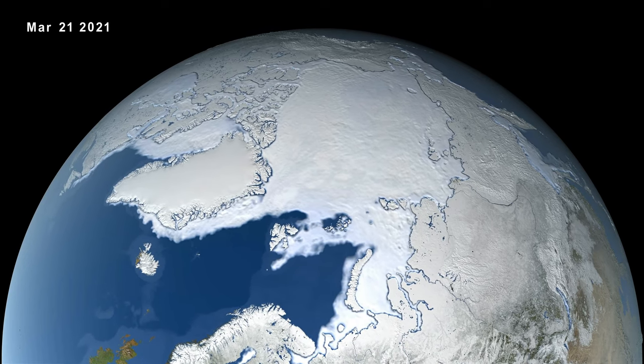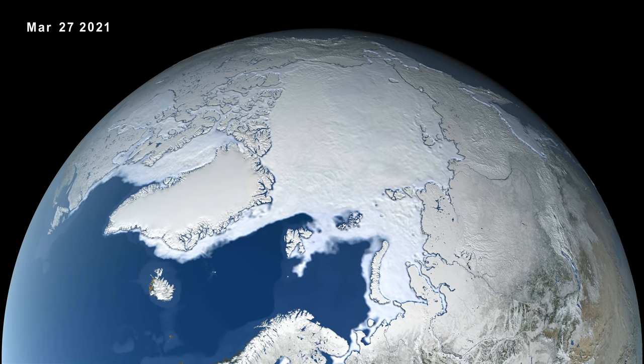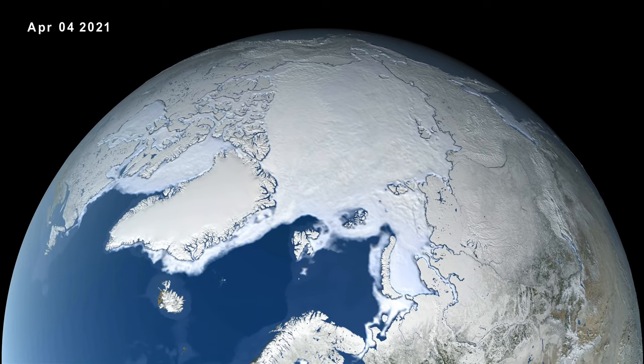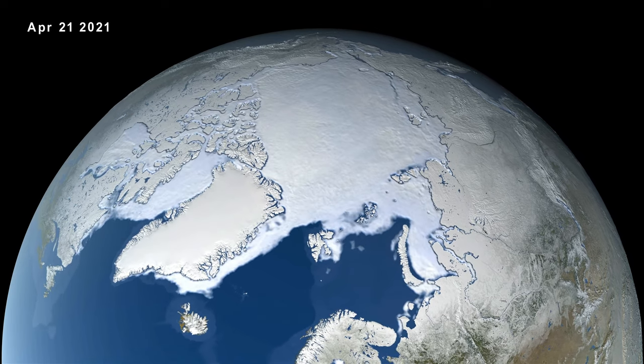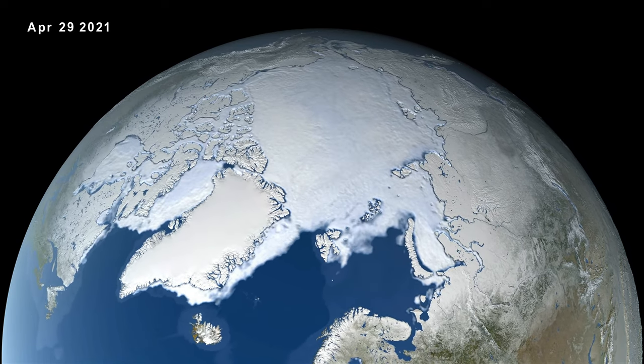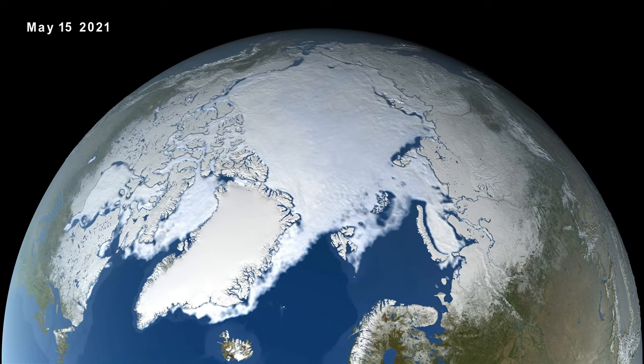This NASA visualization will not only make you sad, but it will also show you how the daily Arctic sea ice and seasonal land cover change progress through time, from the yearly maximum ice extent on March 21, 2021, through its minimum on September 16, 2021.